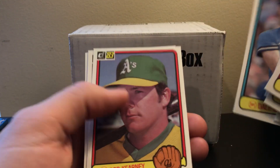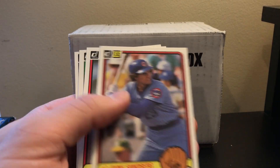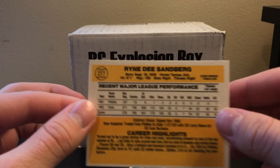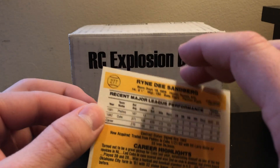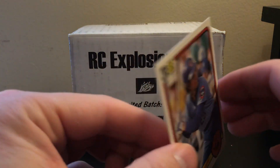Ryne Sandberg — wow, there we go! Ryne Sandberg! That's awesome — got one out of our very first pack already.